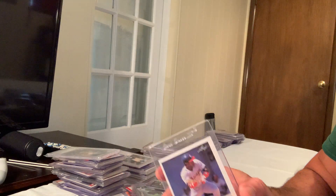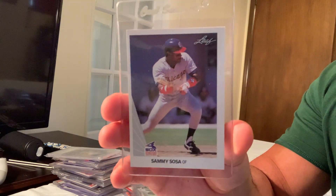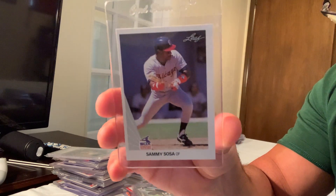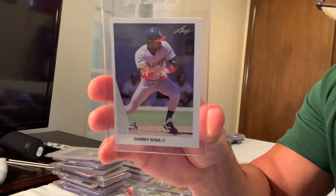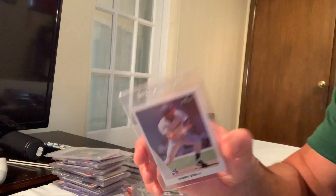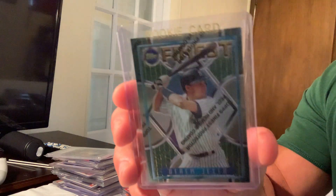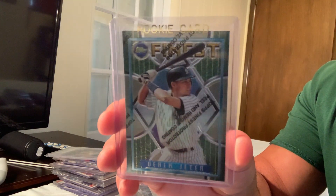Next up is the 1990 Leaf Sammy Sosa — one of the greatest power hitters of all time — his rookie card shown bunting. That card sold for $1,500 on eBay. We're getting through the top 30.